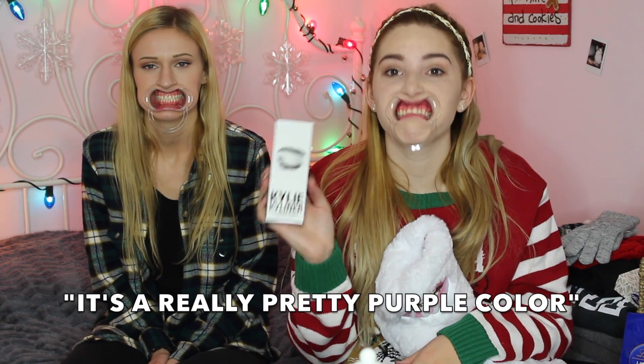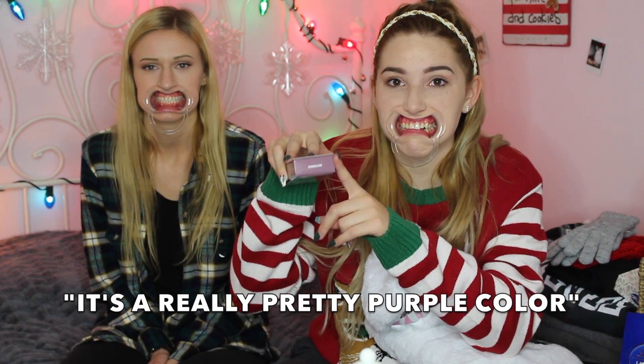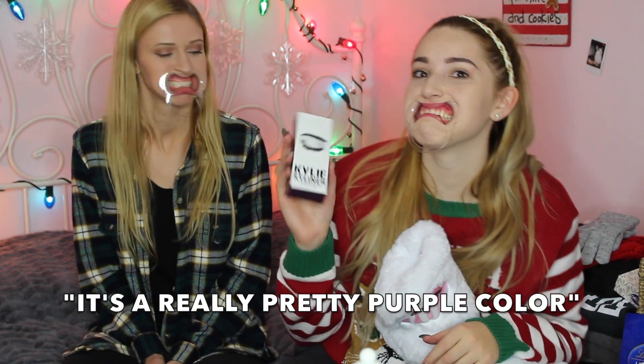Then I got the Kylie Ky-Liner in Kameleon. It's a really pretty purple color. You want to say what the next thing is?